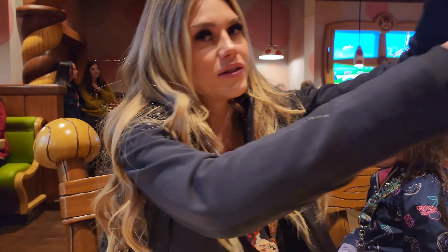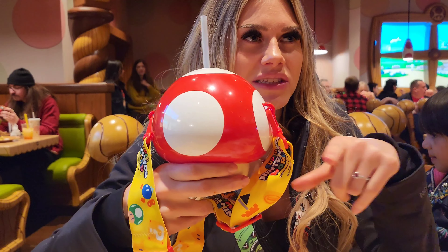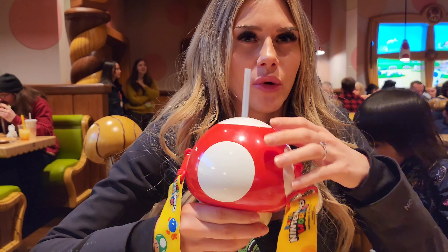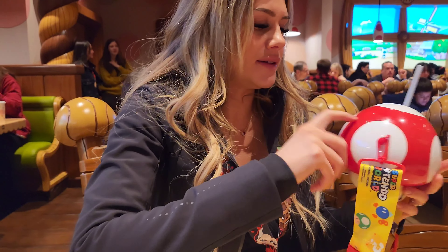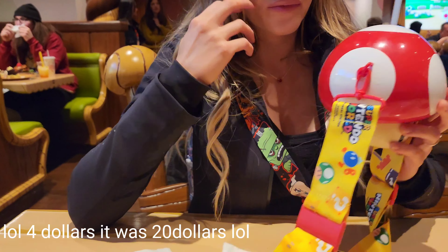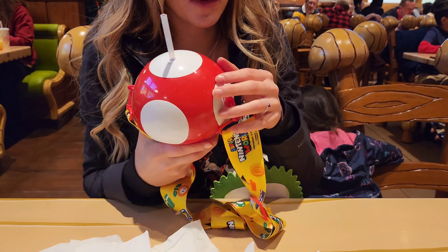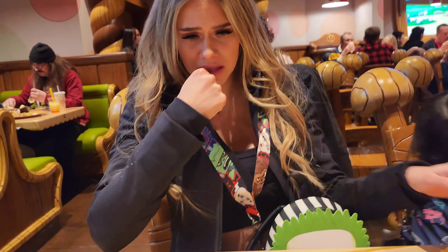This souvenir cup is actually pretty good. It's $1.50 for a refill today, and if you come back tomorrow it's $4. It's cute and it has a lanyard. How much was that one? It was $20 for the zipper cup — but that's cheaper than Disneyland, where they're usually between $36.99 and $40.